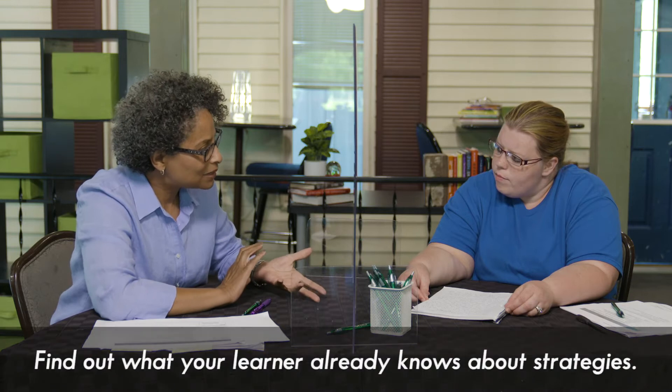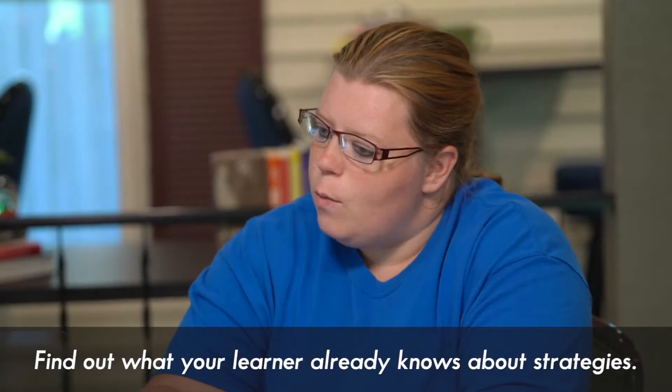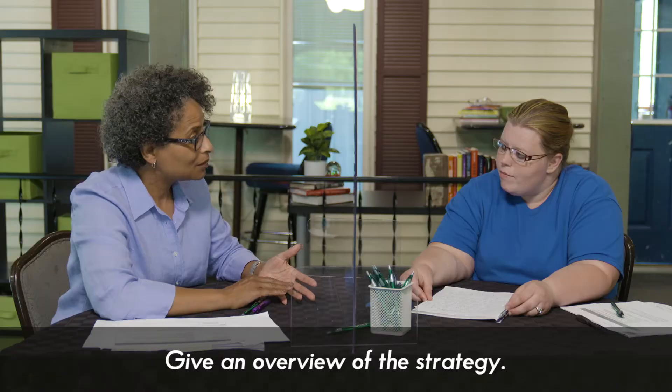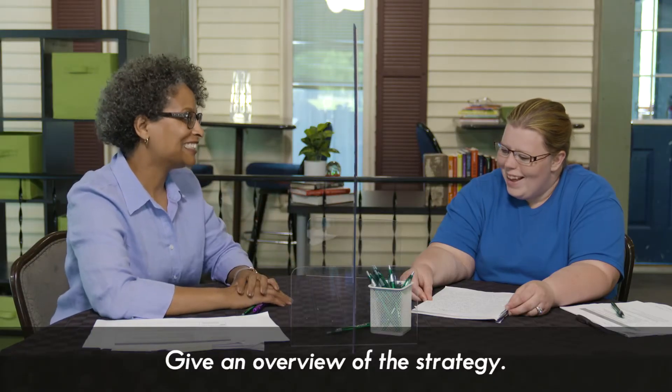Do you know what a strategy is? A strategy is a plan with detailed steps in order to help you execute something. Outstanding — you know what a strategy is. The strategy that we're using today is the Guided Self-Correction. That means that I'm going to guide, and you're going to self-correct.